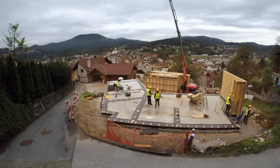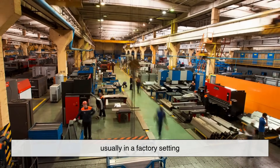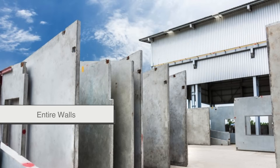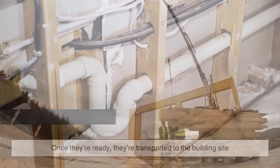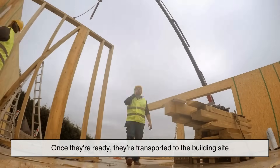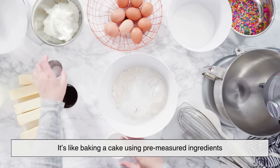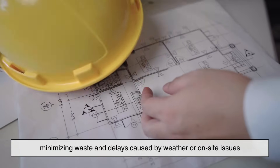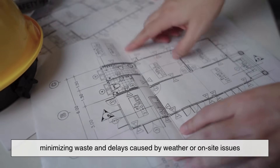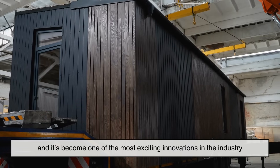So what exactly are prefabricated materials? In simple terms, these are parts of a building that are made off-site, usually in a factory setting. They can be entire walls, floors, roofing systems, or even complete room modules with plumbing and wiring already installed. Once they're ready, they're transported to the building site and assembled like puzzle pieces. It's like baking a cake using pre-measured ingredients — the guesswork is removed. Everything is done in a controlled environment, minimizing waste and delays caused by weather or on-site issues. This method is known as modular construction, and it's become one of the most exciting innovations in the industry.